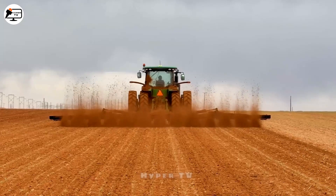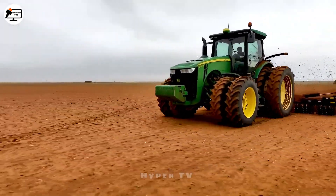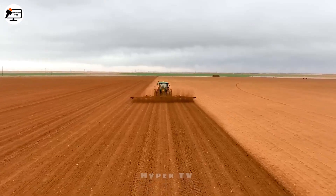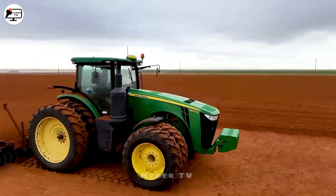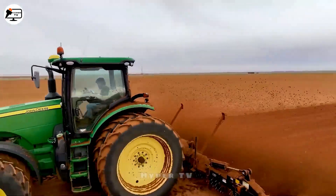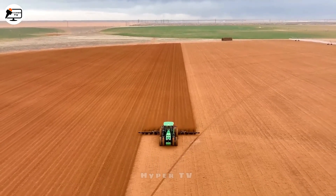Amid North America's boundless horizons, a tractor dons the attire of a land sculptor — a visual symphony of efficiency and speed. It plows the soil with kinetic grace, ushering forth a prelude to the blooming season, a captivating testament to the symbiotic dance between technology and nature.